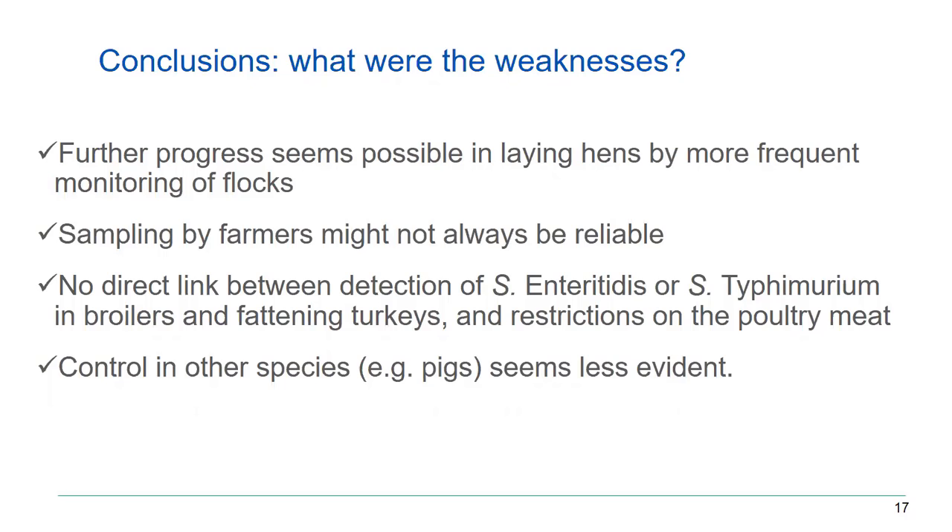Combined with the fact that sampling by farmers may not always be reliable — you can give training, but the farmer has to be willing to take appropriate samples and may try to avoid a positive diagnosis — we are certainly missing a number of diagnoses. That explains why we still have outbreaks from eggs. The only way to solve this is to have more official controls, which means more resources — something we are still a little reluctant to increase.